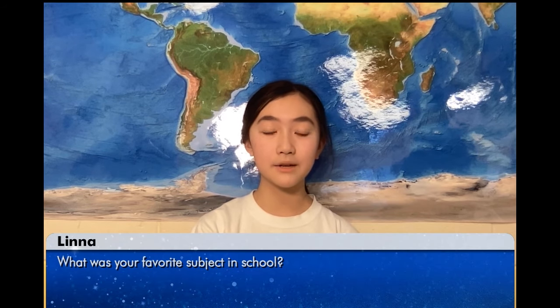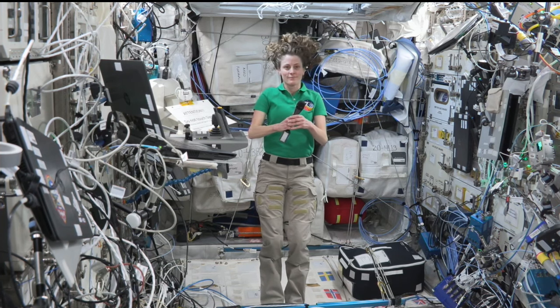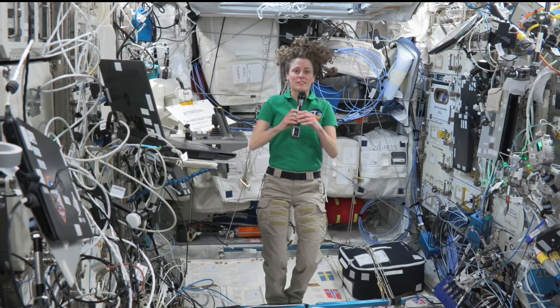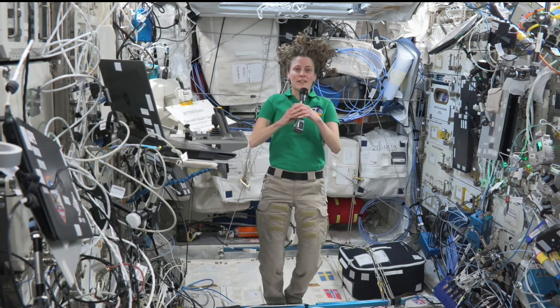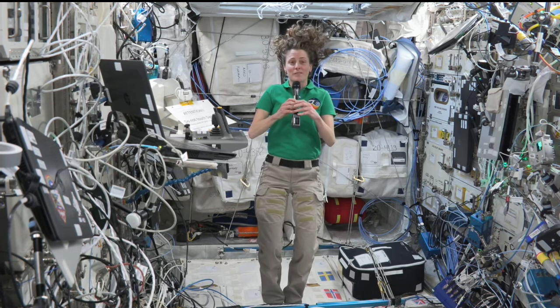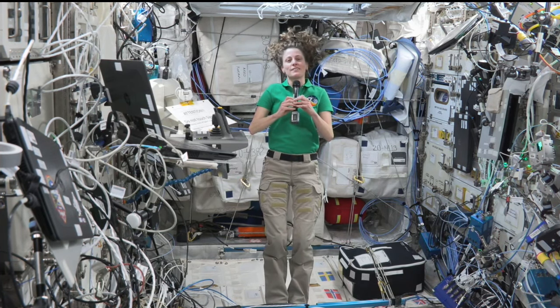My name is Lena and my question is, what was your favorite subject in school? I always liked a lot of different subjects in school. I really liked science, but I also really liked art and history. I did a lot of art when I was in school, and I also played a lot of sports.